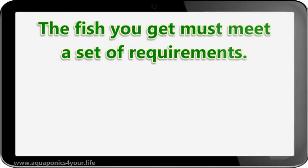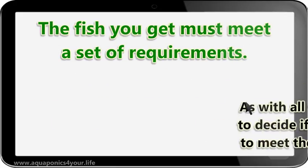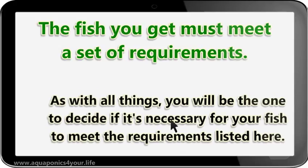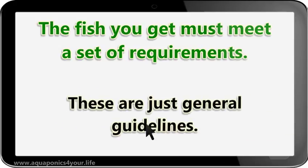The fish you get must meet a set of requirements. As with all things, you will be the one to decide if it's necessary for your fish to meet the requirements listed here. These are just general guidelines.